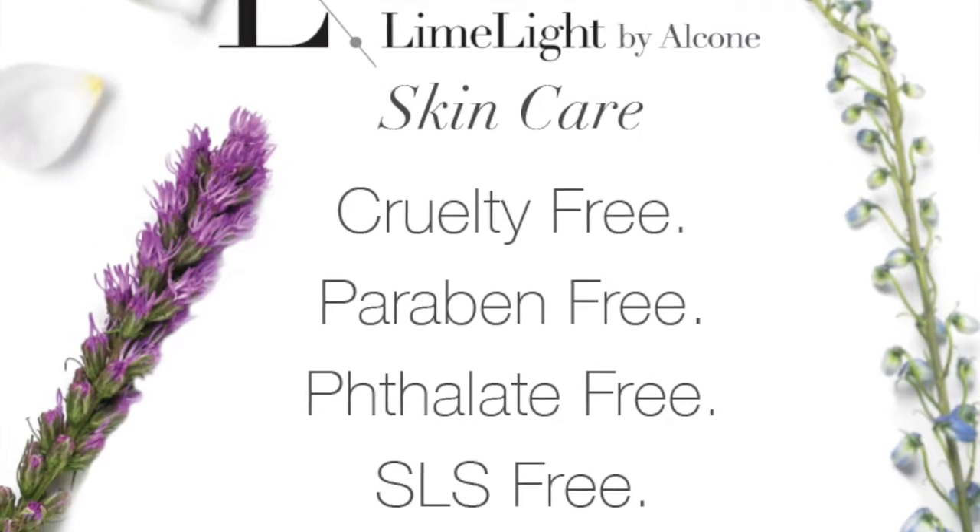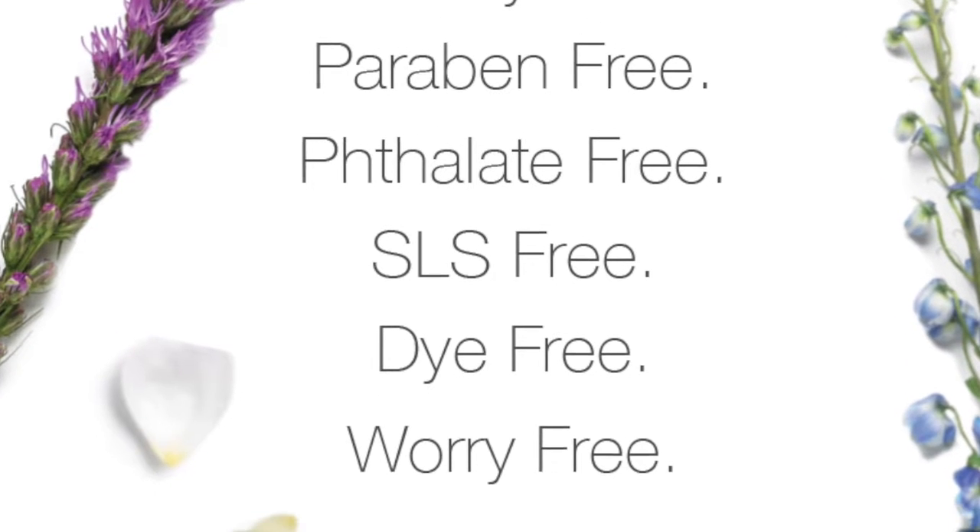Natural — why is it super important? If you want that no-makeup minimalist makeup look, you want to use natural products because your skin is a sponge and everything you put on your face is absorbed into your bloodstream. The second tip is keeping it simple — life is hard enough, let's make skincare super simple.